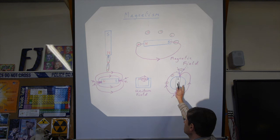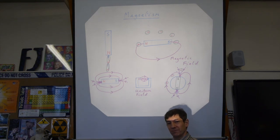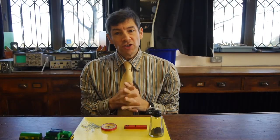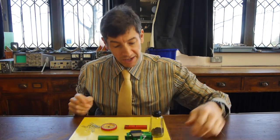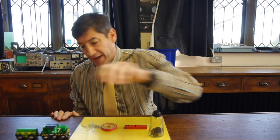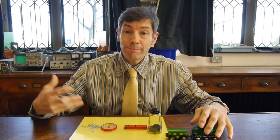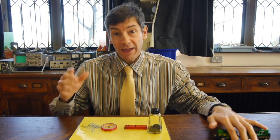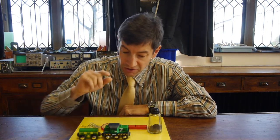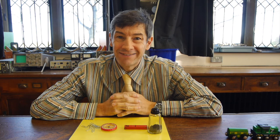I hope that helped with your notes and magnetism revision. Go back and review the video to make sure you understand everything about magnets and how they work. The next part of the topic covers electromagnets, which are what make the motor work in the Brio train. Look forward to seeing you next time.